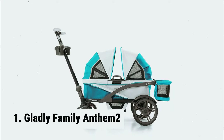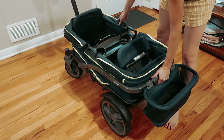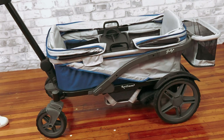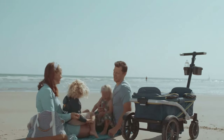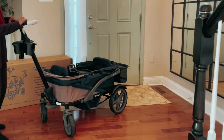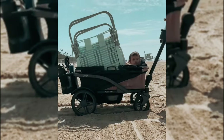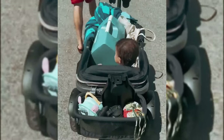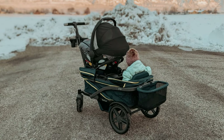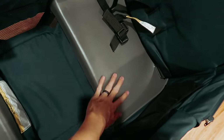And finally, the number one on our list: the Gladly Family Anthem II. Designed with your children's comfort and safety in mind, this wagon is equipped with two detachable canopies — one for each child. Whether it's shielding them from the sun or protecting them from the wind, these canopies can be effortlessly removed or zipped together for added convenience. The padded seats ensure your little adventurers enjoy a comfortable ride, and the addition of a snack tray adds to the overall kid-friendly appeal.